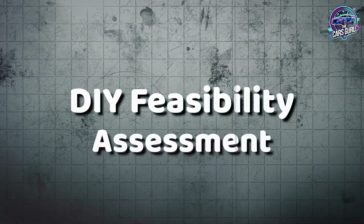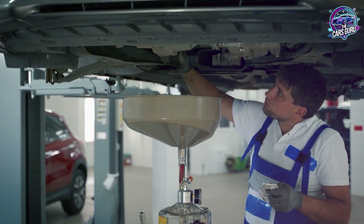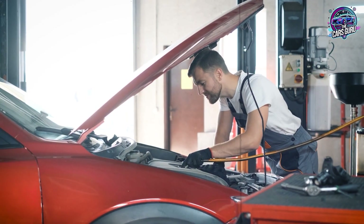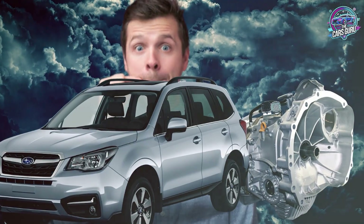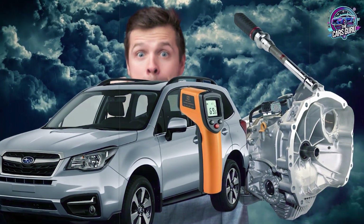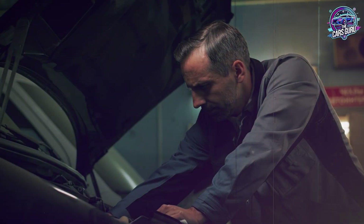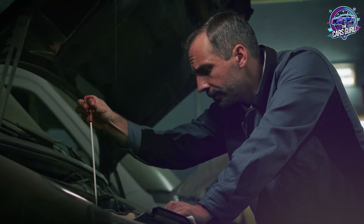Experienced DIYers with proper equipment can perform CVT fluid changes, but this isn't a beginner maintenance task. The precision required and consequences of mistakes make professional service the safer choice for most owners. If you choose DIY, you'll need professional-grade equipment including accurate torque wrenches, infrared thermometers, and diagnostic scanners capable of Subaru protocols. The initial tool investment exceeds $500, making DIY economical only if you plan multiple services or enjoy working on vehicles.